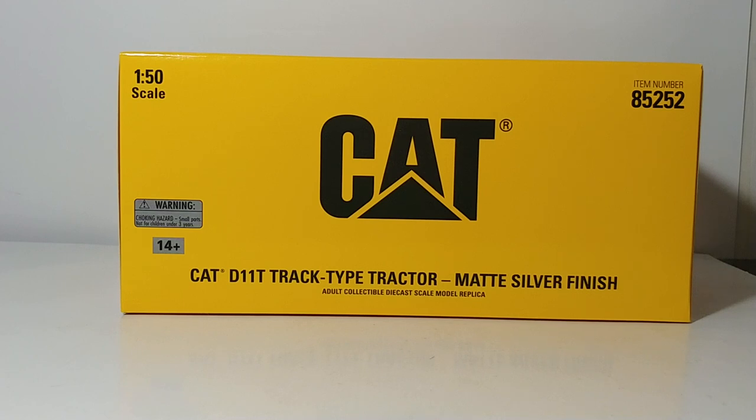These special finish D11Ts have a very special place in my heart, so anytime a new one is released it gets me super excited. Diecast Masters released a copper finish D11T as part of their Commemorative Series — I believe it was last year — and I have that one to show you later. But this silver matte finish may top all of them.